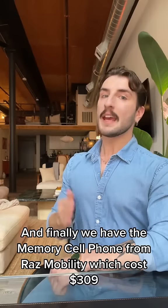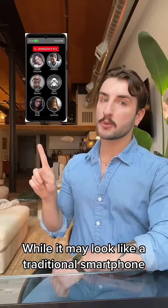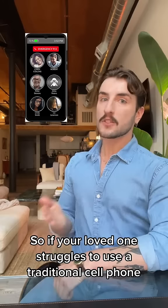And finally, we have the RAZ Memory Cell Phone from RAZ Mobility, which costs $309 and can be used on most major networks. This, to my knowledge, is the only cell phone made specifically for people with dementia or Alzheimer's. While it may look like a traditional smartphone, it's actually highly simplified — it can make calls, receive calls, and that's pretty much it. Everything else, like the contacts you see here, are adjusted through an online portal, where a loved one can adjust the contacts, the volume, and some other settings. So if your loved one struggles to use a traditional cell phone and they get lost in endless menus, this could be a great option.